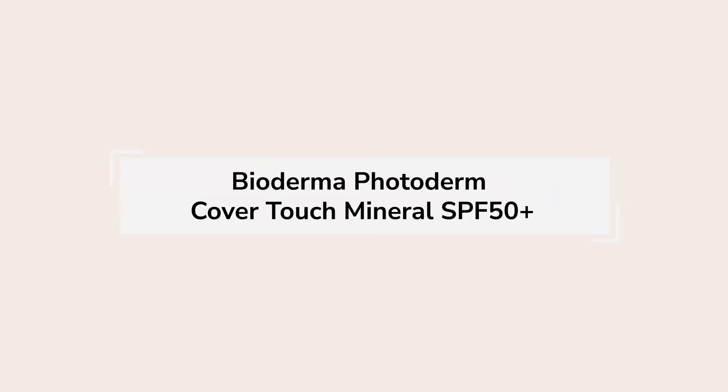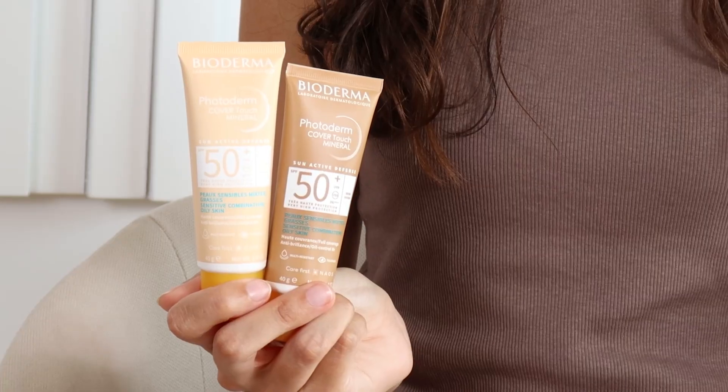But let's find out the newest members of this family. Starting with Bioderma Photoderm Cover Touch Mineral SPF 50+. This one is not a new sunscreen, but it has two new shades: very light and brown. This sunscreen is 100% mineral, only mineral filters, fragrance-free and is resistant to water, heat and humidity. It's formulated for combination to oily skin and acne-prone skin, as it features the fluid-active patent, which regulates the quality of the sebum and consequently helps prevent the appearance of blemishes.